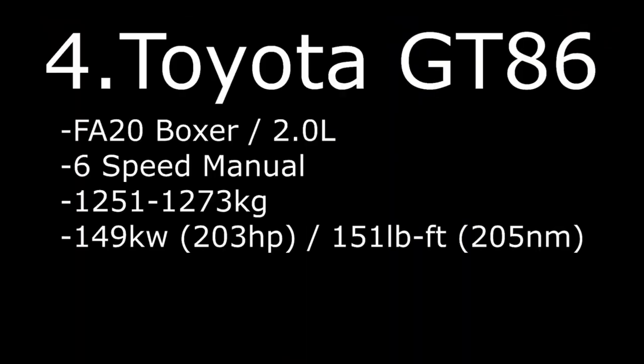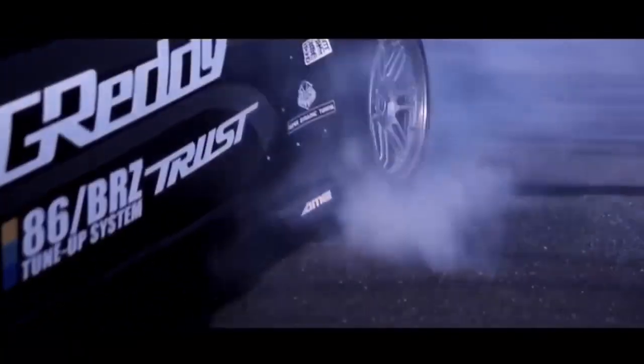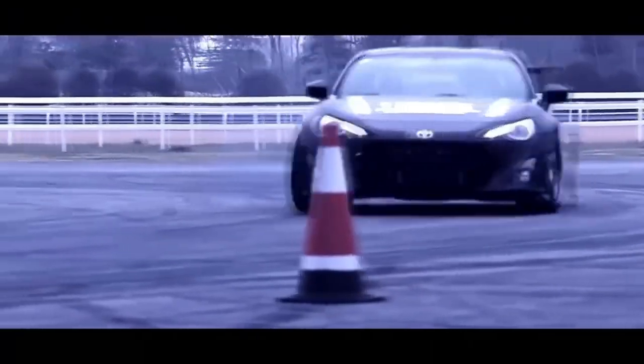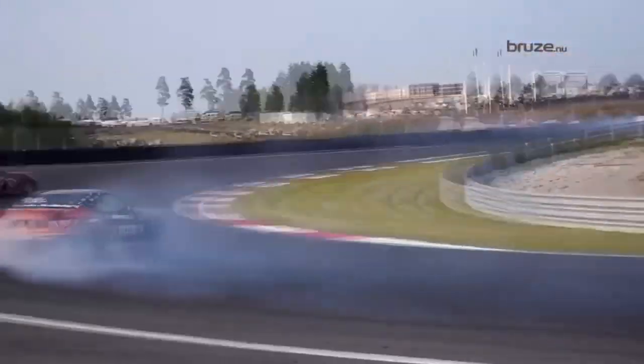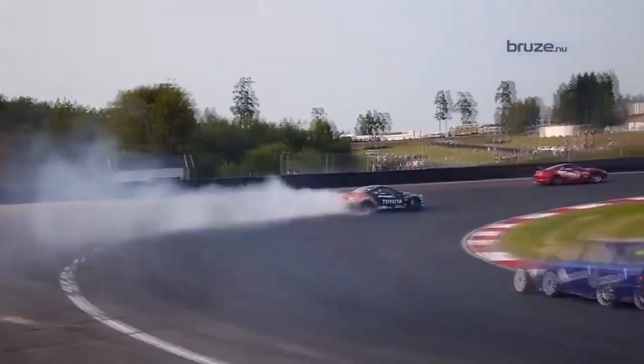Number 4: Toyota GT86 FA20 boxer 2.0L, 6-speed manual, weight 1251–1273kg with 149kW, 203hp, and 205Nm of torque.